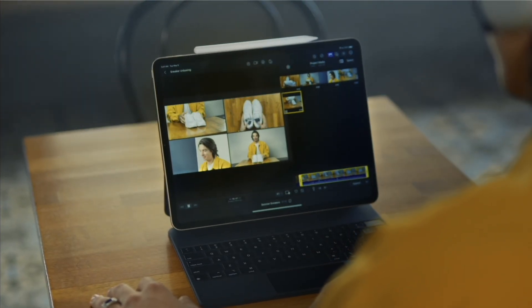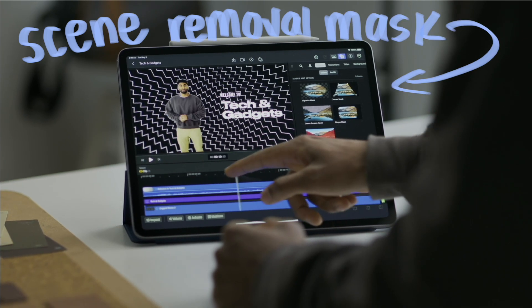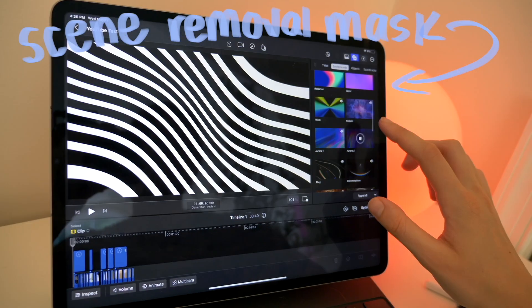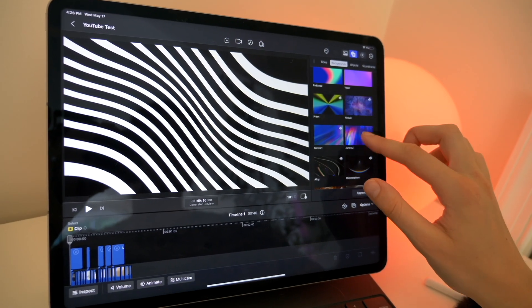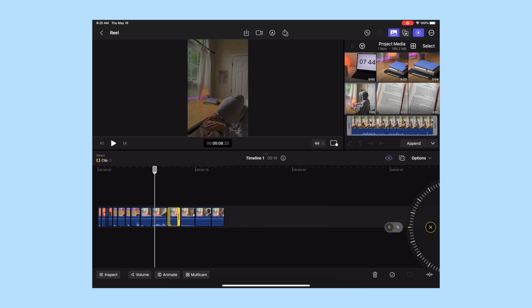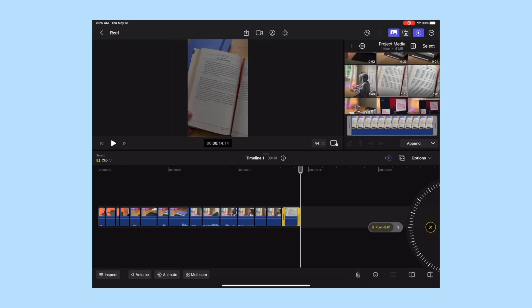You also get cool features like the multi-camera feature, where you can select four different clips and have it seamlessly swap between them. They also have a scene removal mask, so you don't even need a green screen anymore — you can just plug in different backgrounds and it will apply them to your video. You can also send your project to your Mac to do any finishing touches you might need.